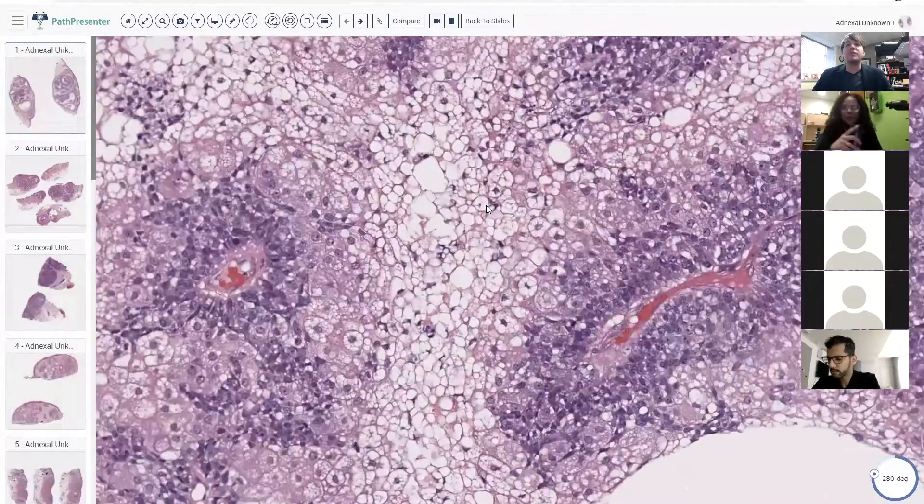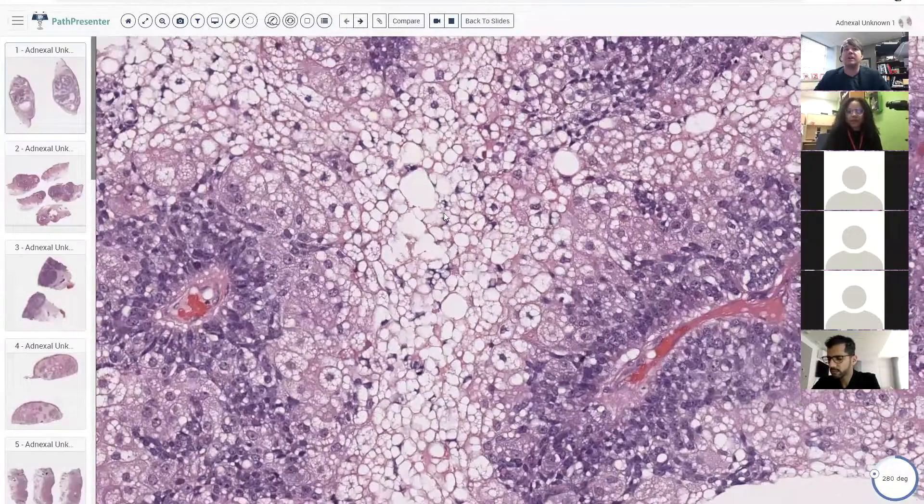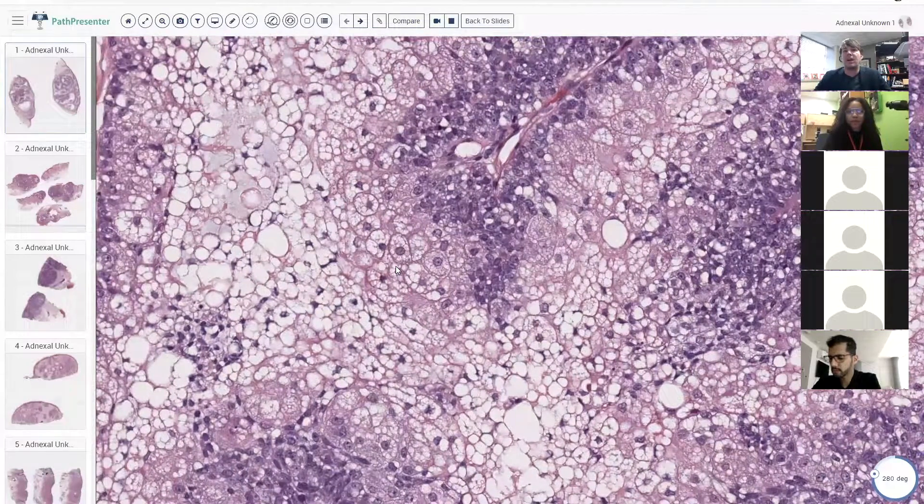When we go closer, you can see that it's a clear cell or pale cell neoplasm - it's got clear or pale cytoplasm. In the skin, there are a variety of things that can cause clear cell change. One of the big ones that people always think of is metastatic renal cell carcinoma, and that's always a good thing to keep in mind. But you have to remember that there are other clear cell things, and mistaking metastatic renal cell with other clear cell tumors can be a real problem.